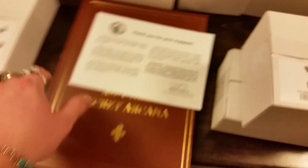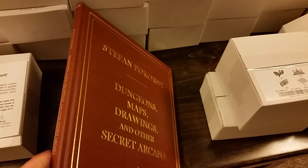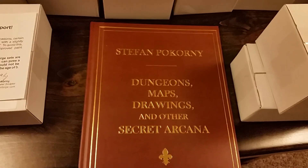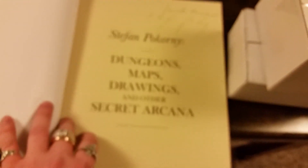Now the book. As always, there's the thank-you-for-your-support letter. But this — are you kidding me? Oh my gosh, how awesome: Stefan Picorni's Dungeons, Maps, Drawings, and Other Secret Arcana. How wonderful is that? And he signs it in here saying 'Secrets Revealed.' Because this is just astounding — there are all his different ideas for different Dwarven Forge pieces back in the day.